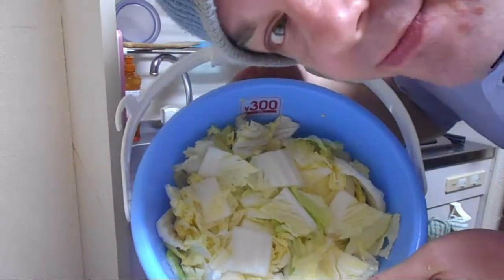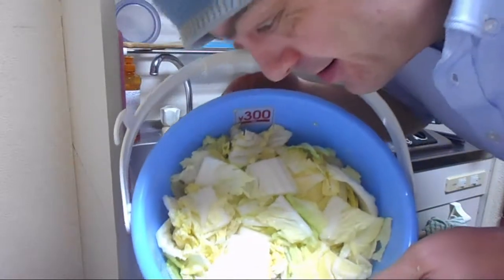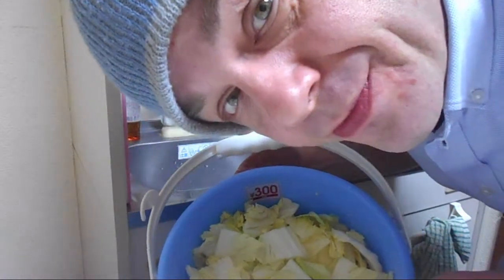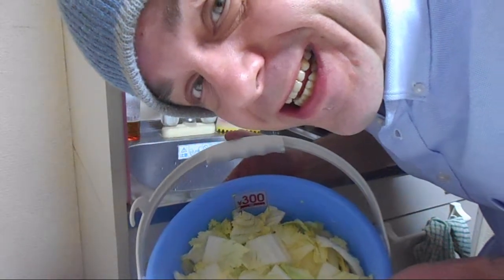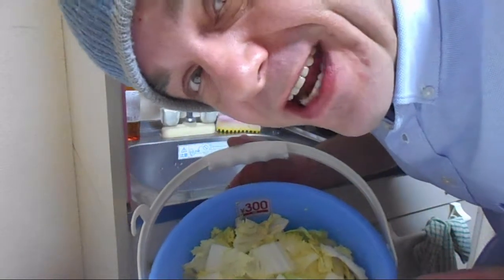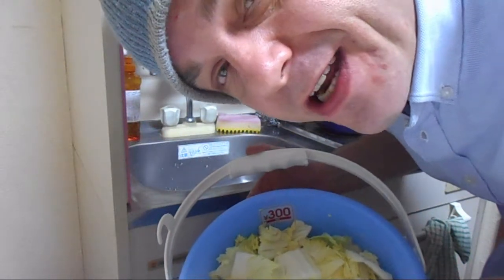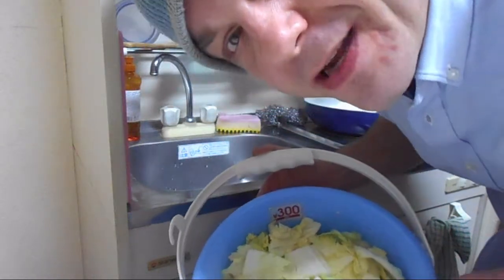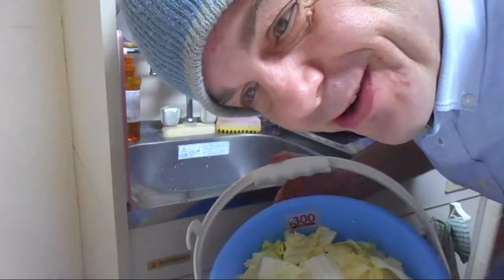We got two heads of napa valley cabbage right here and we're draining it tonight. I got locked out of my apartment because I dropped my key in the drain walking home after work. I tried to rip it up, had to wait an hour outside my apartment. Now I'm making kimchi.